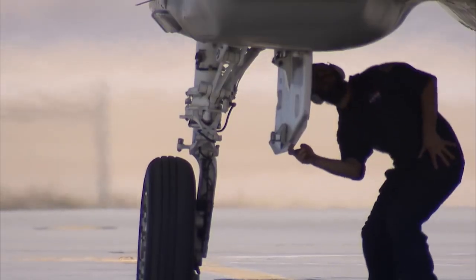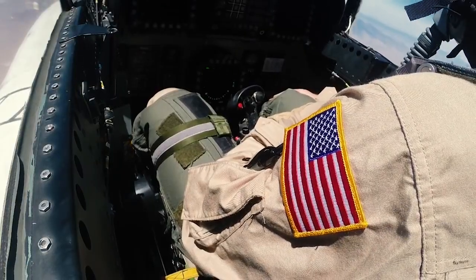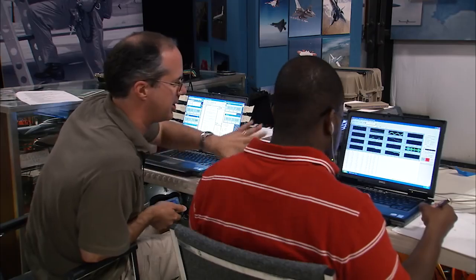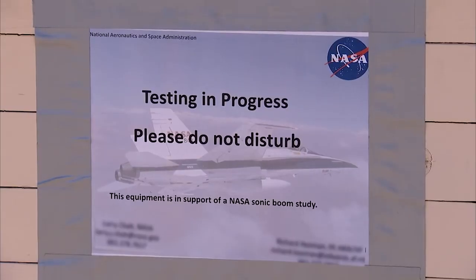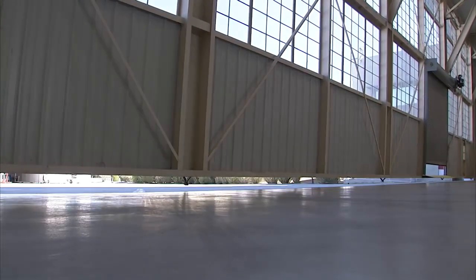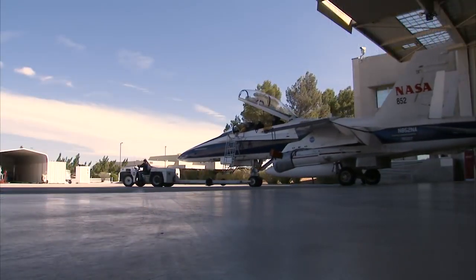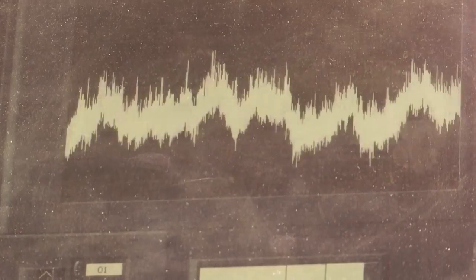Flight test will start in 2021. We'll do a handful of checkout flights followed by envelope expansion. Then we'll go into our next phase, which we call validation — making sure that the sonic boom is as quiet as we designed it to be. Then we'll go into phase three: community response testing, where we take the airplane out across the country, go to different communities, and see how people respond to the noise we're generating.